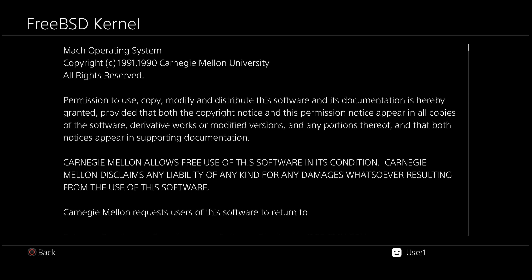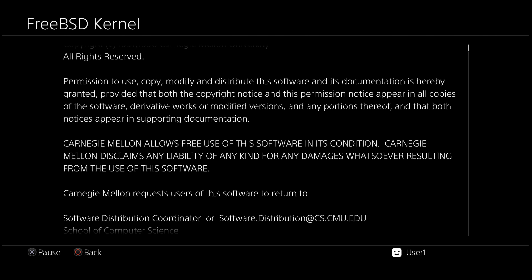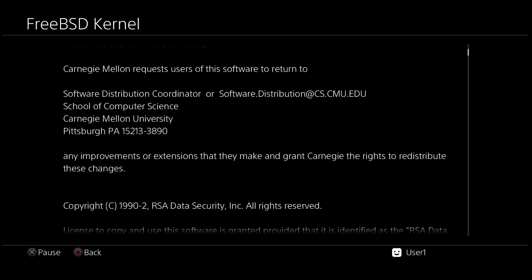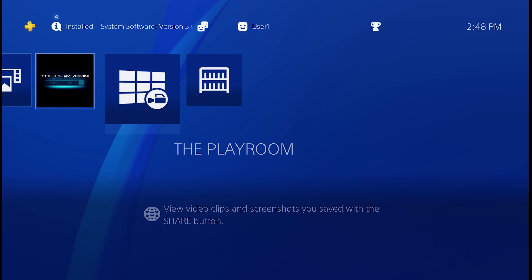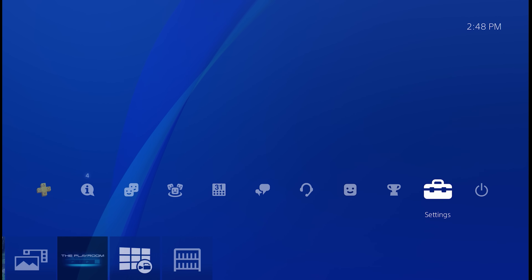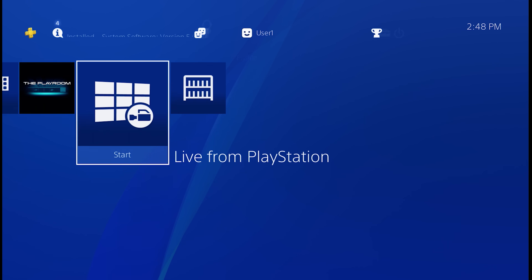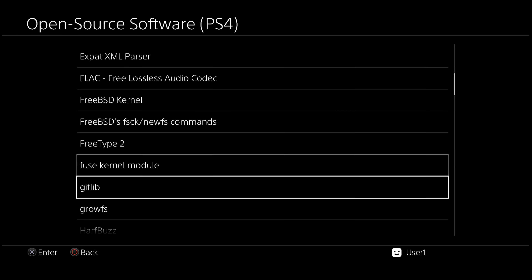The PlayStation 4's operating system is known as Orbis, and is based on FreeBSD, which is a Unix operating system. Much of the PS4's OS was developed with open-source tools, and a quick glance at the license screen will walk you through all the pieces of open-source software that were used to make up the Orbis OS.